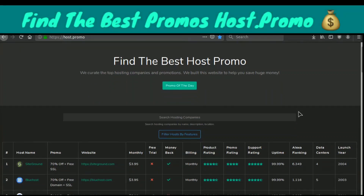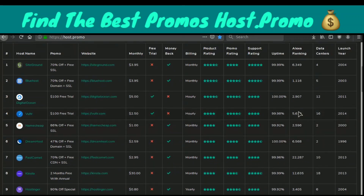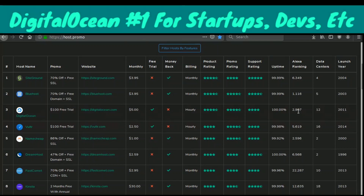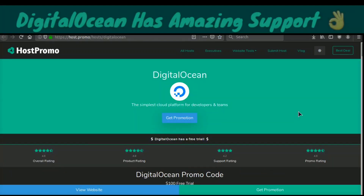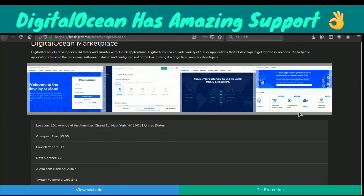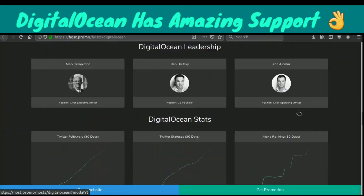If you don't know what Host.Promo is, it's a website to find the best web hosting companies and promotions. I currently have DigitalOcean number three out of all the companies listed, however I personally think it's number one. The reason I don't have it number one is because DigitalOcean requires a little bit of technical experience, and some people who come to my website don't have any technical experience, so I need to provide them a host that can help them and have really nice support. DigitalOcean also has amazing support, however it's a little bit more do-it-yourself — it gives you a lot more freedom and flexibility, but you have to take a little bit more responsibility when you use it.